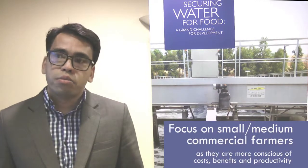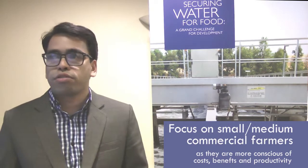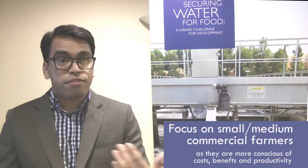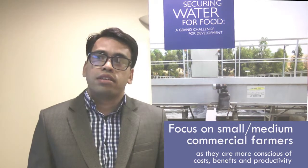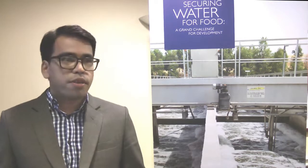In terms of size, we focus on small to medium sized farmers. In terms of farmer type, we focus on commercial farmers because they have the motivation to reduce costs, increase productivity, and understand the economics of costs and benefits. We would also like to reach subsistence farmers who aspire to become commercial farmers and provide one of the tools they need to make that transition. So far, there are 10 pumps implemented — seven in Nepal and three in Indonesia.